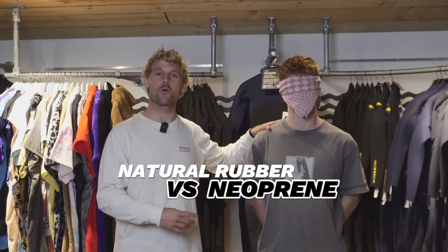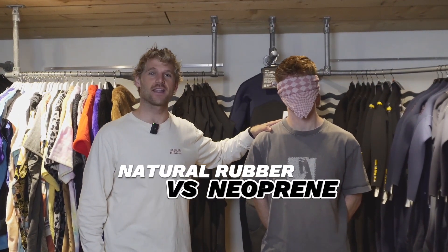Natural rubber. Can Danny feel the difference between natural rubber or neoprene? Let's find out!